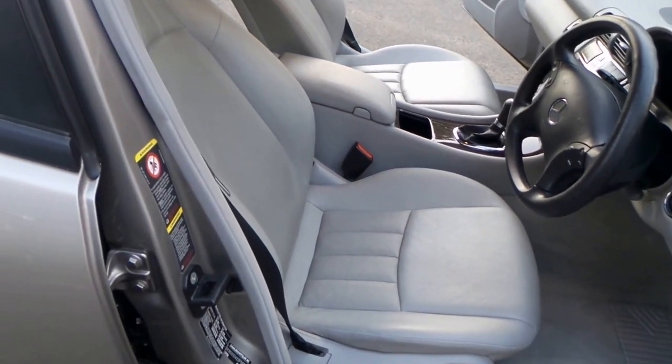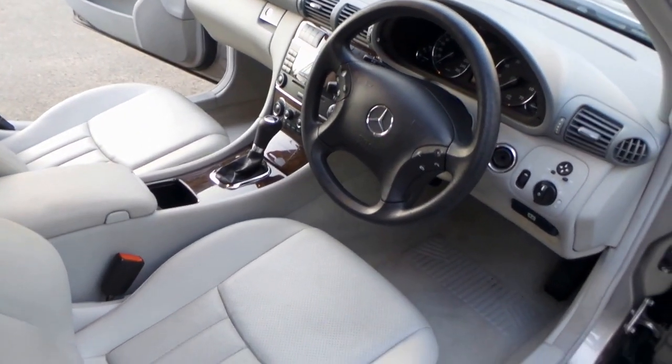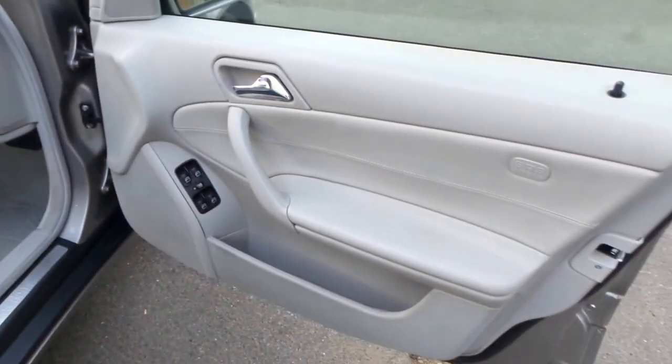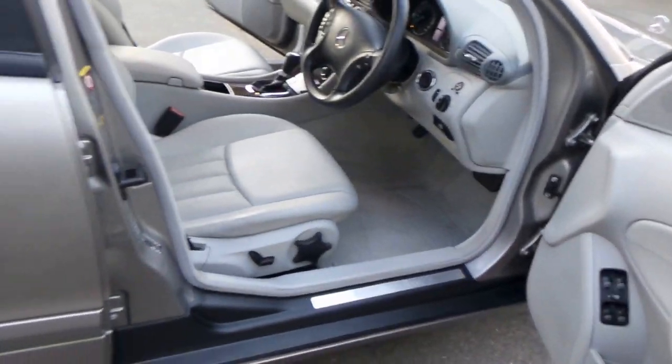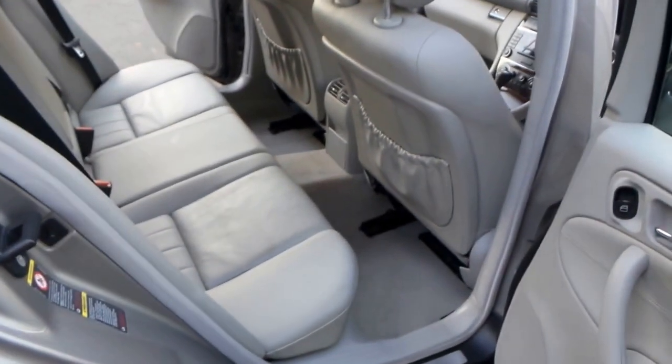It has two keys. It has 108,000 genuine kilometres from new. The quality of this car is exceptional, and it has airbags everywhere — drivers, passengers, doors, rear doors — there must be about eight.